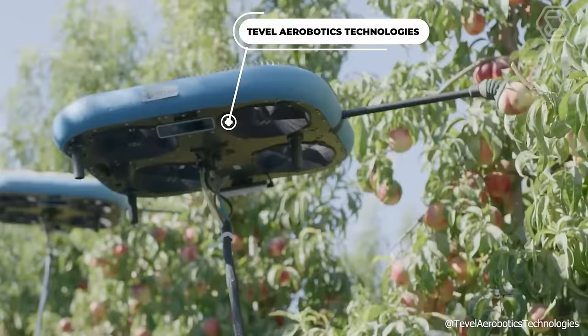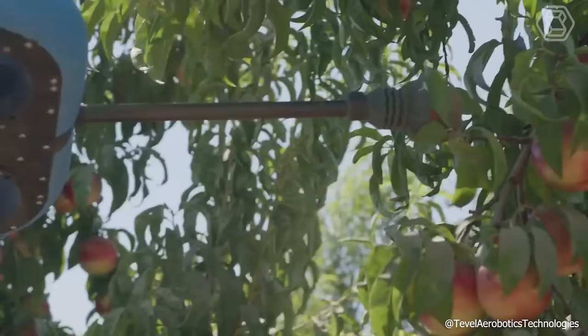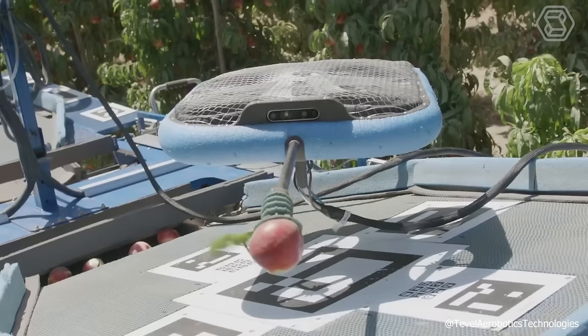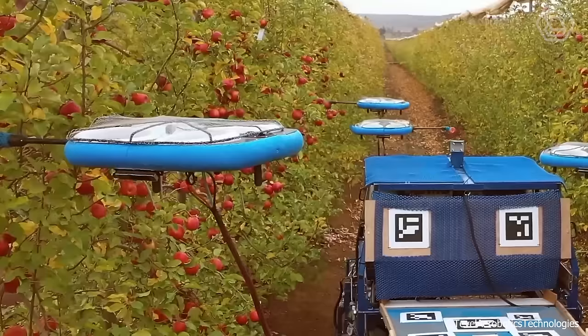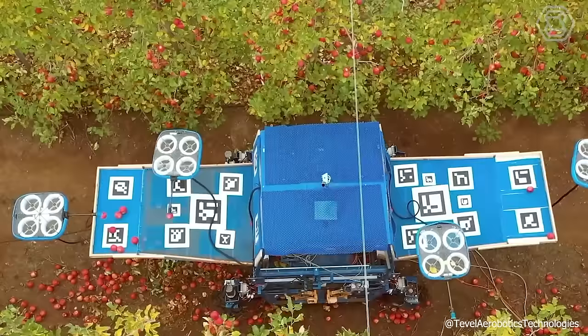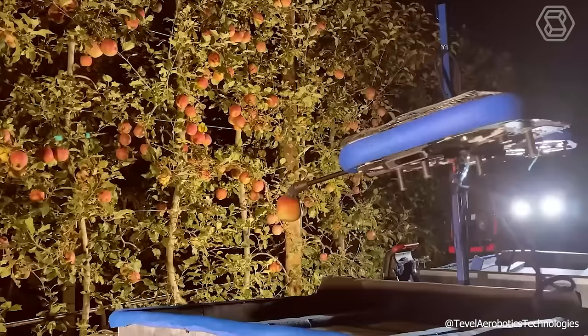T-Val Aerobotics Technologies offers an autonomous solution that streamlines harvest operations for growers, helping to cut costs and overhead, plan harvest resources more effectively, enhance yields, improve fruit quality, and minimize food waste. The flying autonomous robots are adept at selectively picking various fruits such as apples, peaches, nectarines, apricots, plums, and pears. Additionally, Tivo's sophisticated software enables real-time monitoring of orchard harvest progress.